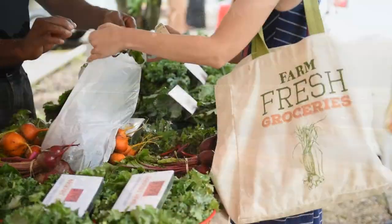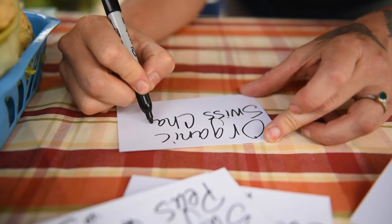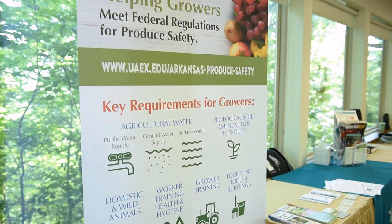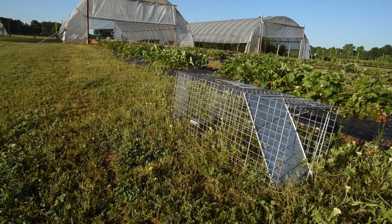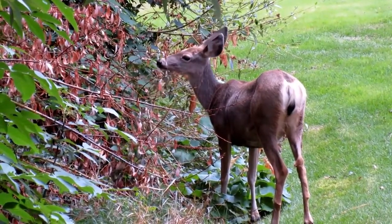Federal regulations for produce safety are intended to protect the consumer as well as the farmer. The Federal Produce Safety Rule requires that farmers implement good agricultural practices, including managing animal intrusion, which reduce the potential risks from wildlife in produce fields.